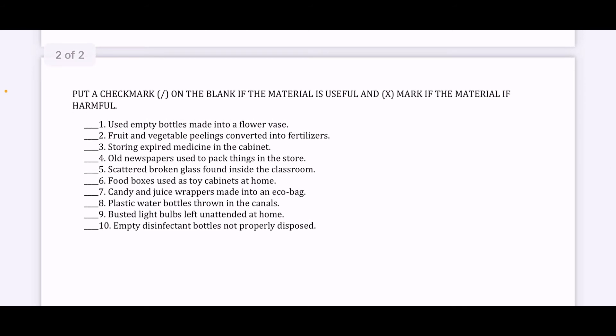And last one, put a check mark on the blank if the material is useful and an X mark if the material is harmful.